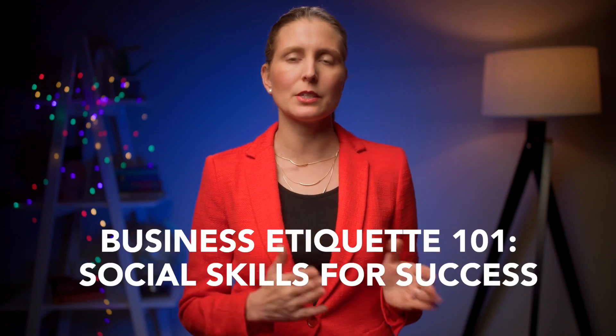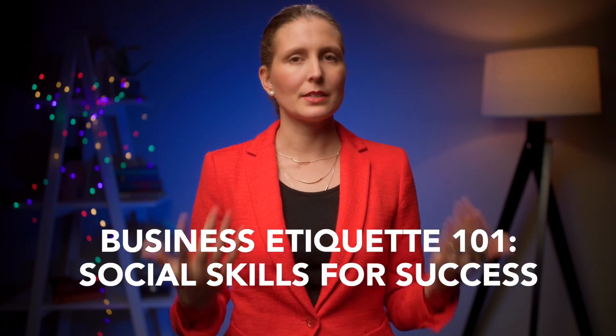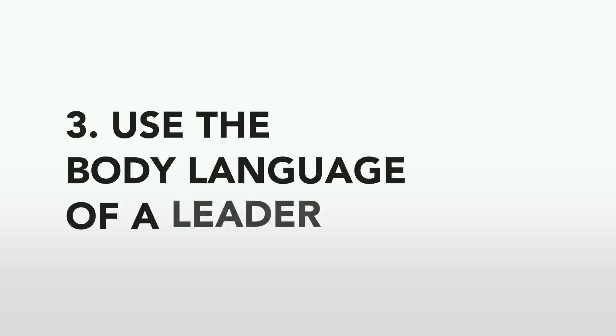Simple changes to your outfit can have a dramatic impact on how other people perceive you and whether they see you as a leader. I go into much more depth on executive wardrobe for both men and women across traditional, creative, and casual industries in my Business Etiquette 101 course — there's a discount link in the description below. Next, we need to talk about body language. So what is the body language of a leader?